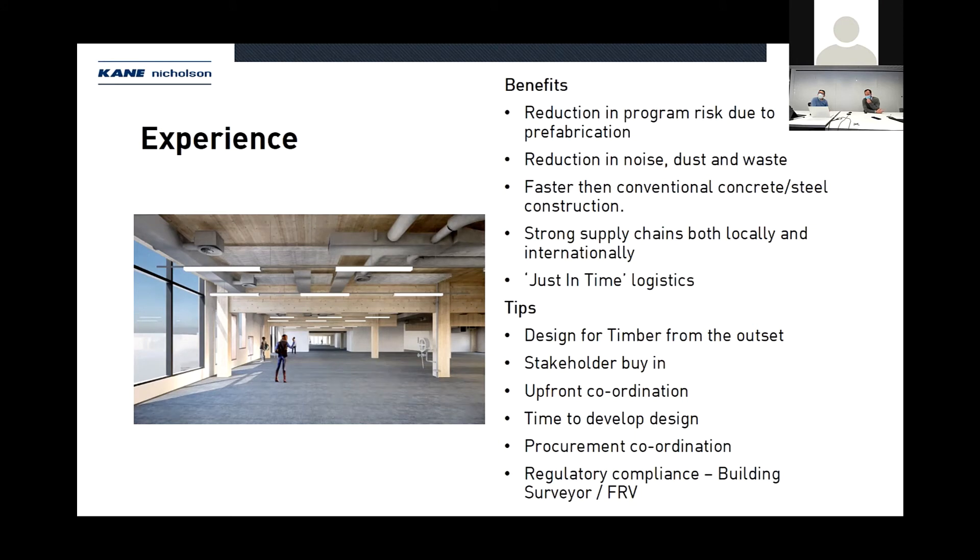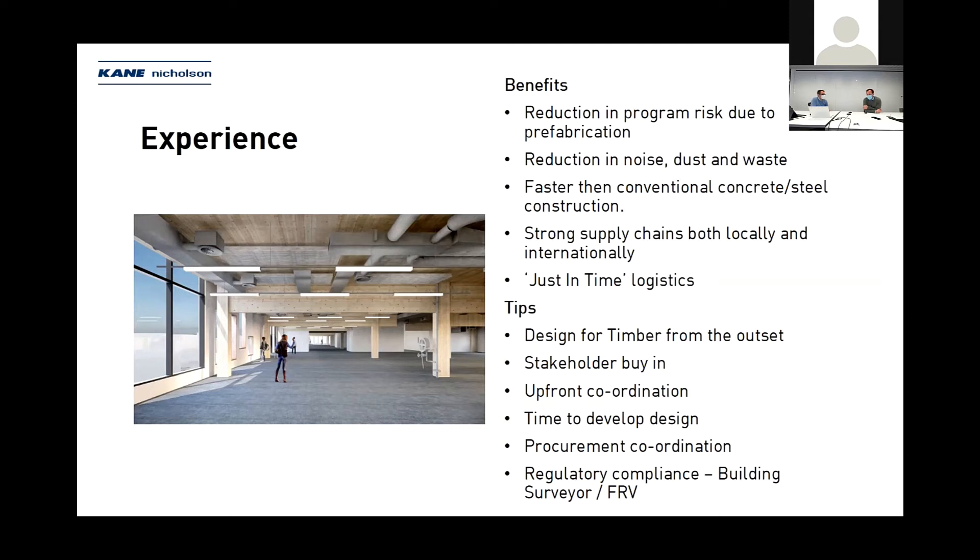Some of the benefits of the timber building in Ballarat — the reduction in program due to prefabrication allowed us to commence fabrication well in advance of delivery on site, with basement construction done concurrently off site. Reduction of noise, dust, and water was a key feature for Ballarat City Council. Local businesses wanted continuity while we build around them. Timber has fast construction applications because there is no formwork underneath, allowing us to do the structure and immediately do services reticulation underneath.